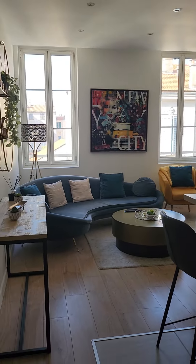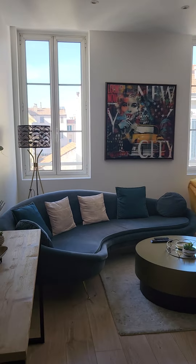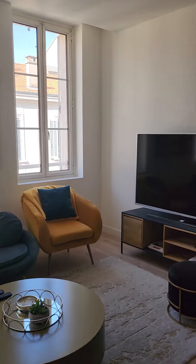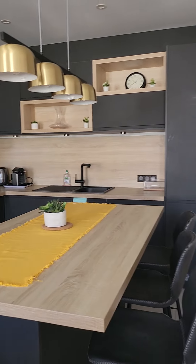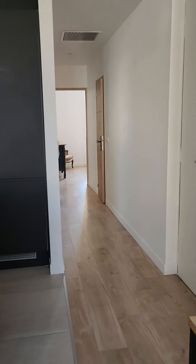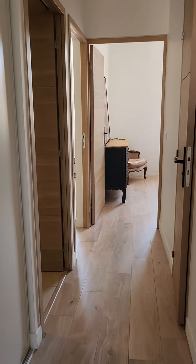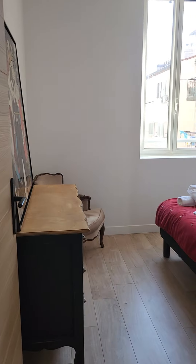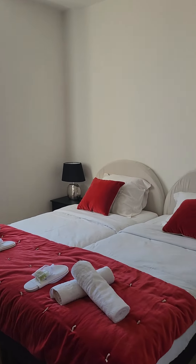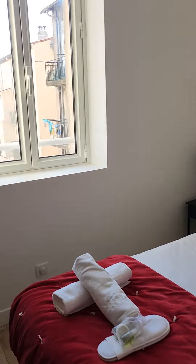I have just arrived in Cannes and this is my Airbnb apartment. I'm going to stay here for the next few days. There are two bedrooms, and later on my colleagues from China will be joining me — two girls who will be staying here. They have quite a nice little room here.